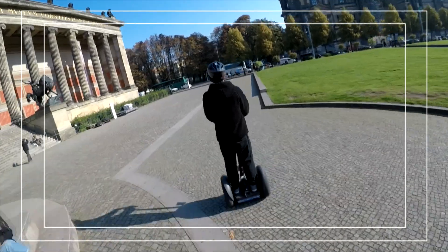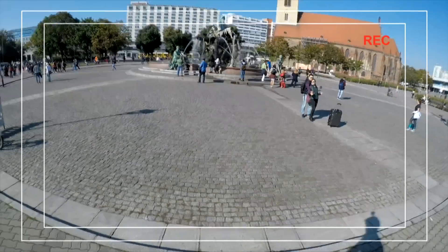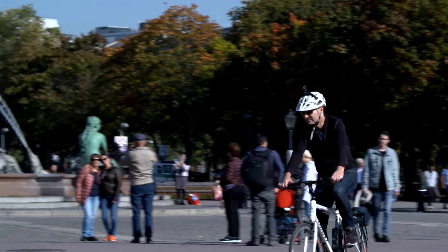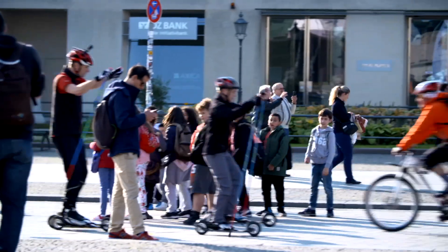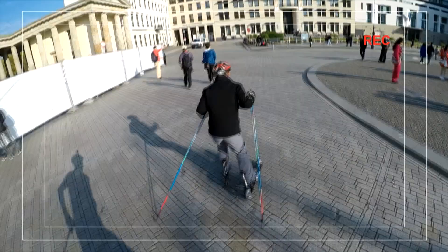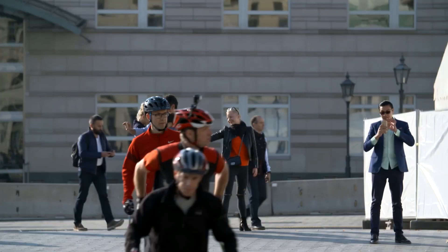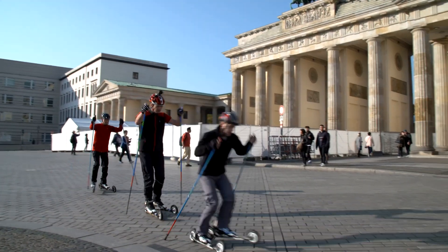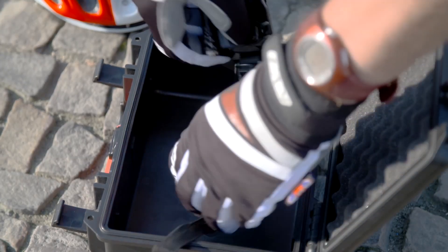Sightseeing comes in many varieties — by Segway, by bicycle, or even on skis. But no matter how you get around the city, the camera must be safely stowed away for further travel, ideally packed in its own custom-made case.